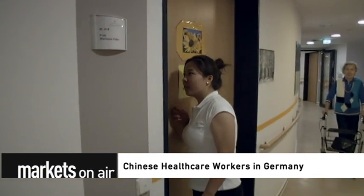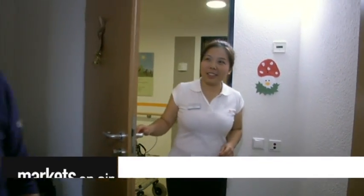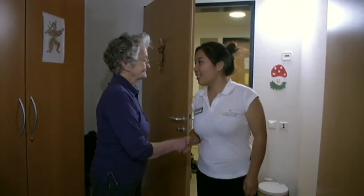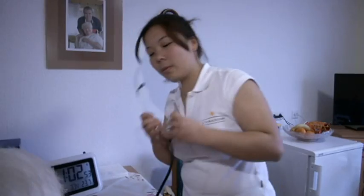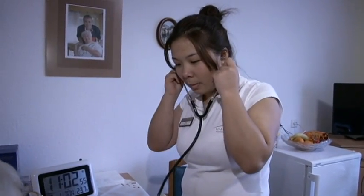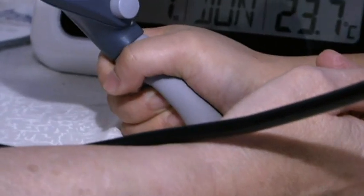Chinese healthcare workers in Germany. There's a current shortage of some 40,000 staff in Germany's hospitals and nursing homes, and the German labor office expects that number to reach well over 100,000 by the year 2020. That explains efforts to bring more qualified nursing care workers from China and other countries to Germany.